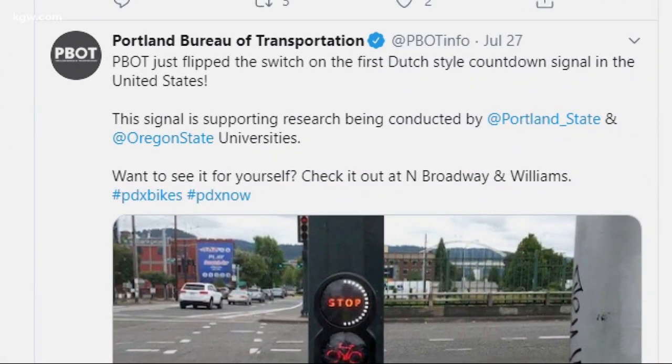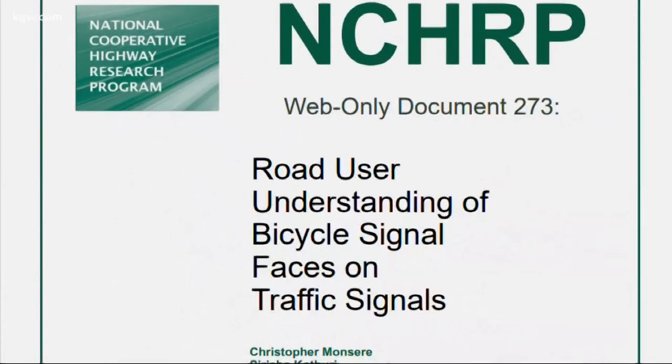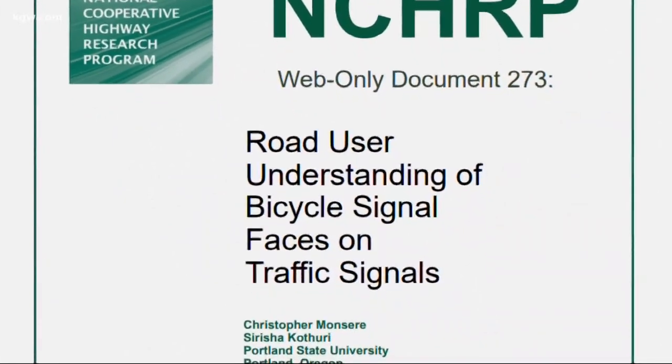In collaboration with ODOT and researchers from Portland State and Oregon State Universities, the study aims to improve safety and, if they can, the rider experience. They're trying to collect a lot of data to find out whether these signals will be an effective tool on the bicycle picture here in the Portland area.